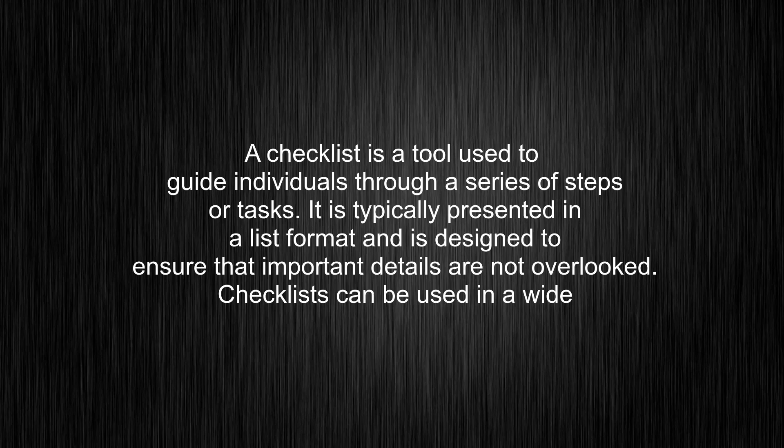A checklist is a tool used to guide individuals through a series of steps or tasks. It is typically presented in a list format and is designed to ensure that important details are not overlooked. Checklists can be used in a wide variety of contexts,